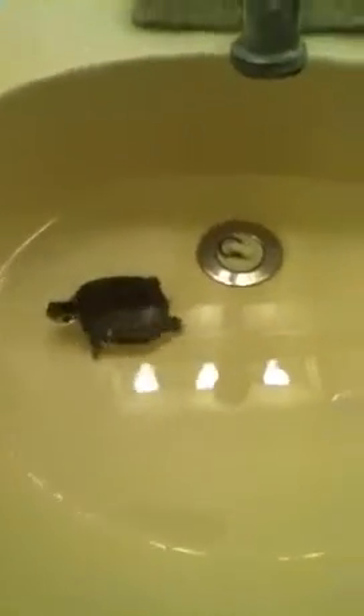Hey guys, sorry, I haven't made the video I planned for today. I just want to talk about my turtle.